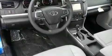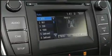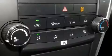Toyota ensures the safety and security of its passengers with equipment such as dual front impact airbags, front and rear side impact airbags, traction control, brake assist, ignition disabling, and four-wheel disc brakes with ABS.